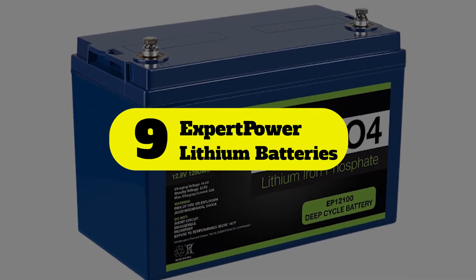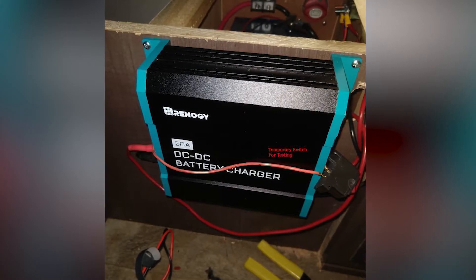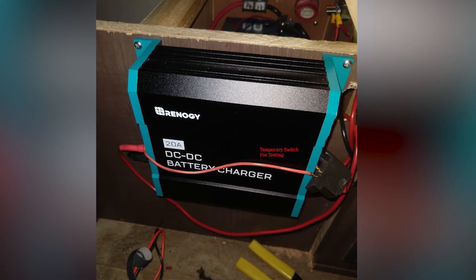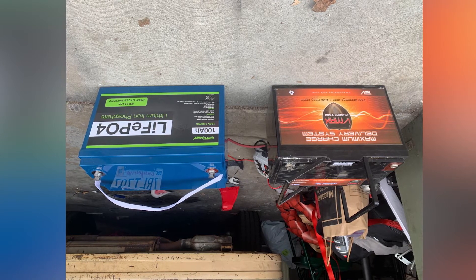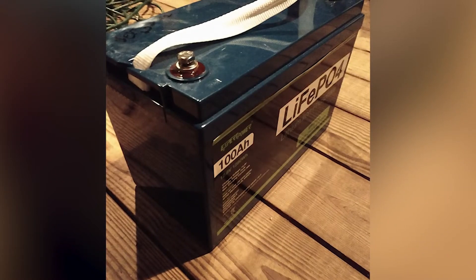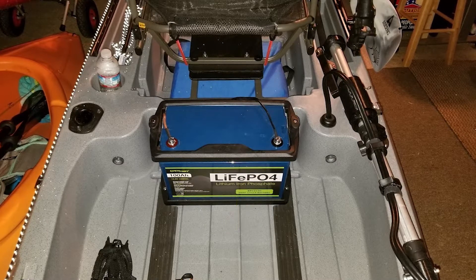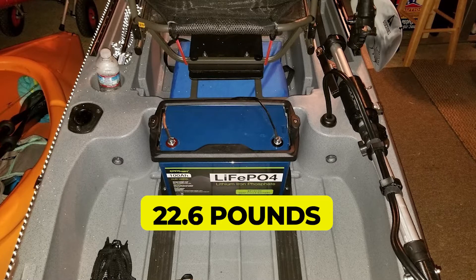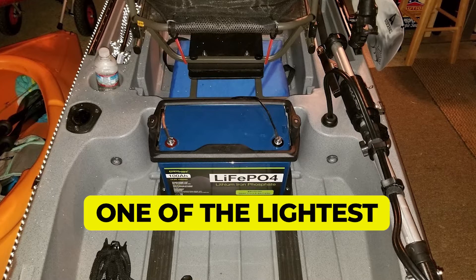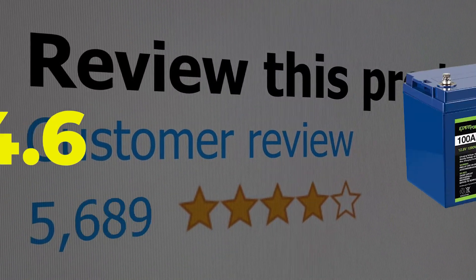Number 9: Expert Power lithium batteries for RVs. Expert Power is another high-end brand of lithium batteries and similar power products for those who want something ideal for long-term usage with decent power output. The Expert Power lithium battery for RVs is among the most durable and reliable options available. Features: rated battery capacity of up to 100 ampere hours, weighs 22.6 pounds, lifetime rating of up to 10 years, one of the lightest lithium batteries for RVs. Customer review: 4.6 out of 5.